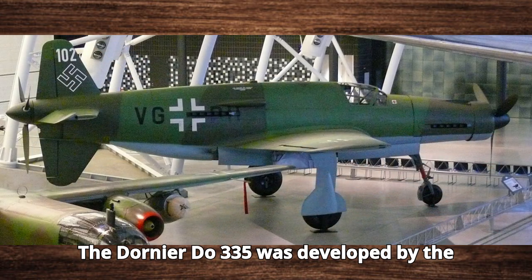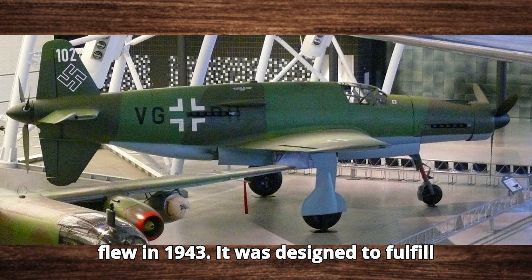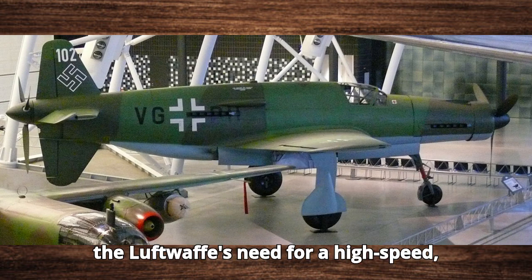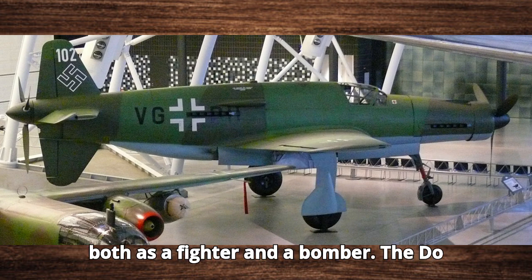The Dornier Do-335 was developed by the Dornier Flugzeugwerk company and first flew in 1943. It was designed to fulfill the Luftwaffe's need for a high-speed, multi-role aircraft that could perform both as a fighter and a bomber.